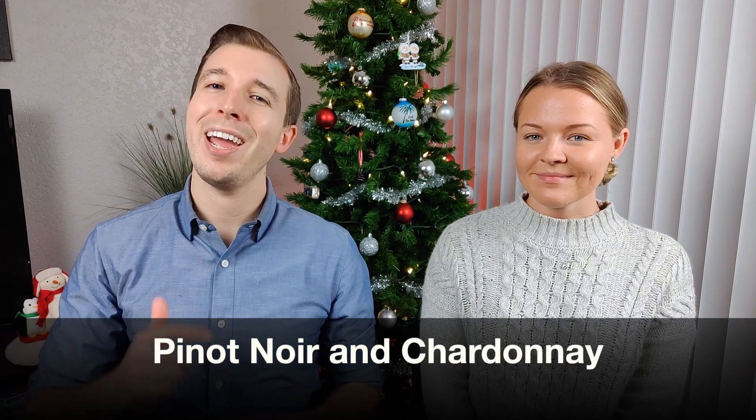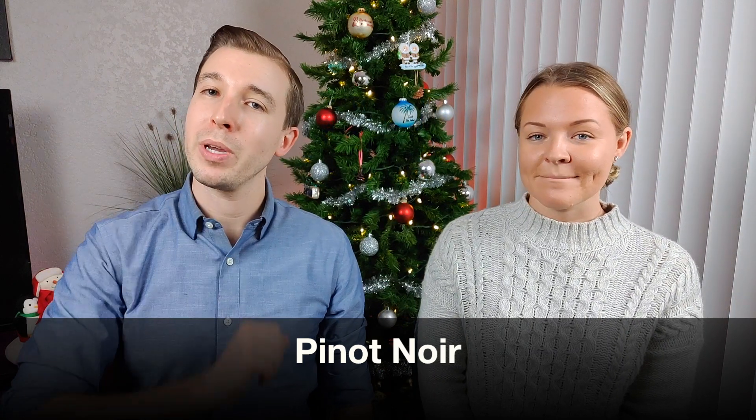In today's video, we're going to go over our top two favorite wine varietals to keep in our wine cabinet or wine fridge at all times, and this includes Pinot Noir and Chardonnay. These are the most versatile wines and they won't scare people off. So let's get into it by talking about Pinot Noir.